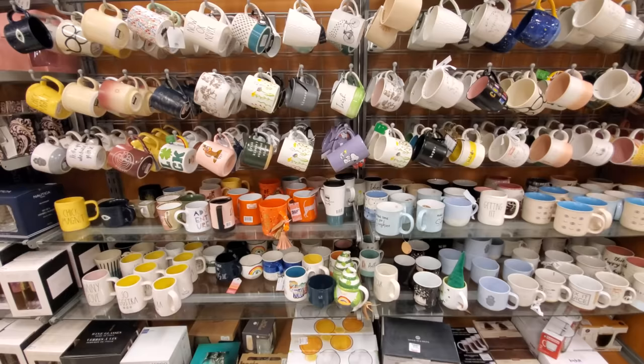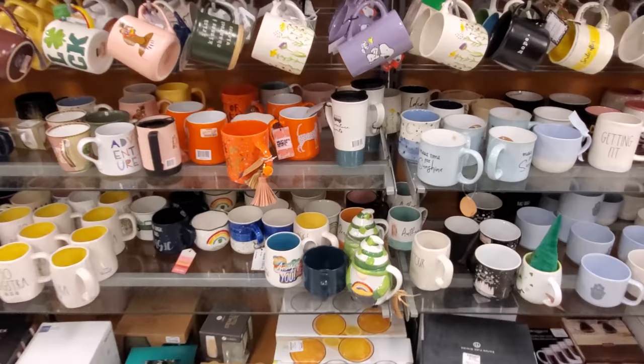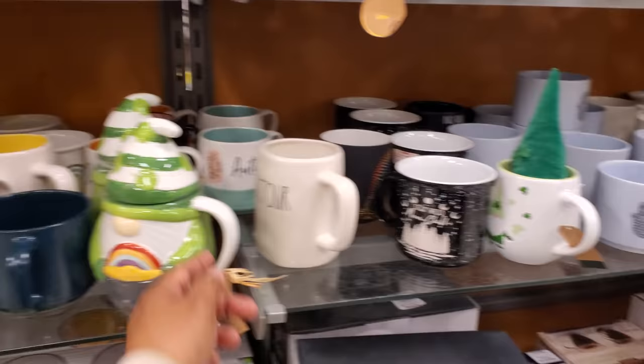No new mugs today — I had to check. I like finding the new stuff, but this gnome guy right here is new — I don't think we've seen him. The little gnome guy with his pot of gold — $10.